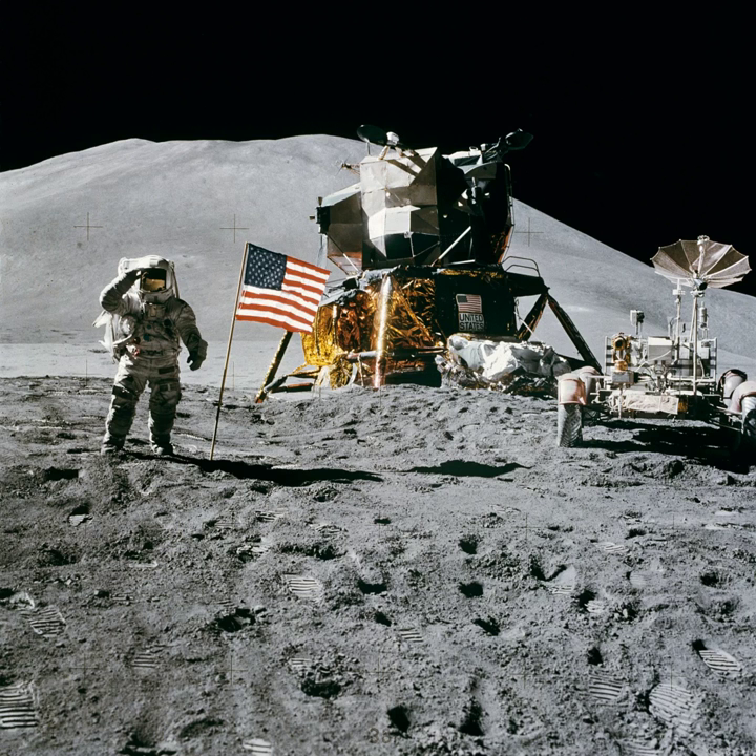Endeavour is currently on display at the National Museum of the United States Air Force at Wright-Patterson Air Force Base in Dayton, Ohio.